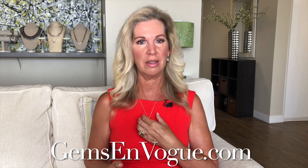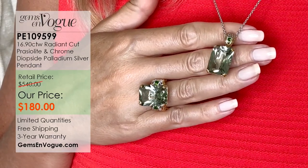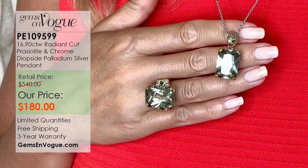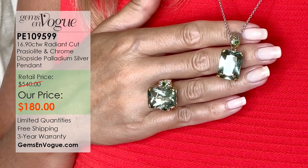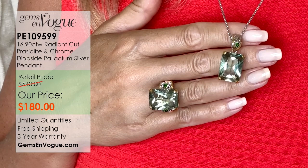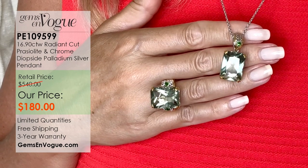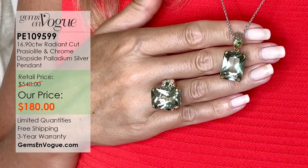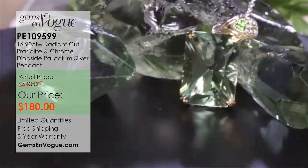Why not add to the beautiful radiant cut ring and earrings a matching radiant cut pendant? From a distance it's incredible, and up close and personal it's incredible too. What I love about the pendant is that we made it the same size as the ring, so it's exactly the same. It's got the trillion cut and the chrome dioxide, coming in at 10.7 grams. And the rough you're seeing on the turntable right now — this is the actual rough of the Preziolite. This is the way we find it in the geodes when we go into the mine. Look at that quality, that depth of color, that saturation.